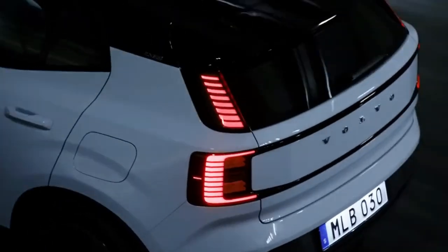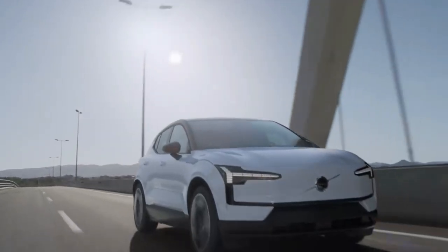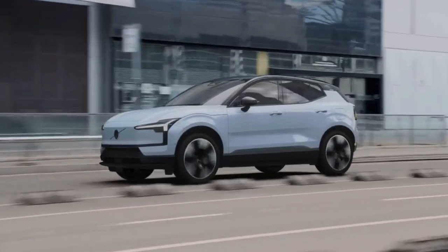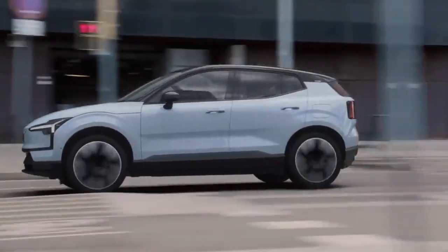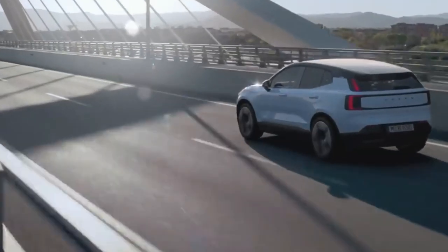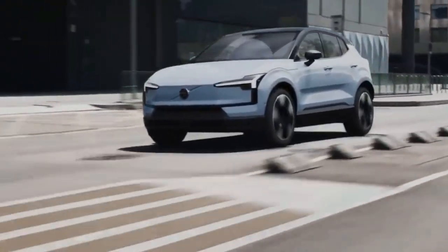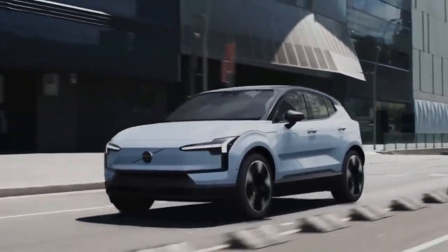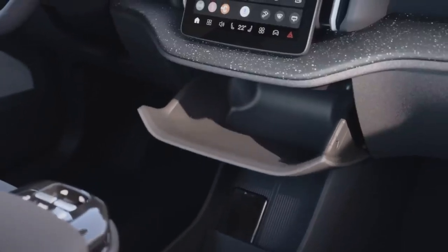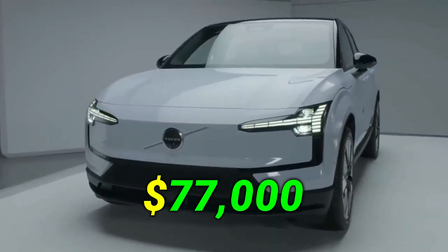It has two motors and all-wheel drive. It can accelerate from 0 to 60 miles per hour in 4.7 seconds, making it the fastest car Volvo has ever made. To keep production costs down, the company decided to share parts. The entry-level cars have a 110 kWh usable battery, which is less expensive to make than conventional cells. Entry-level Volvos are available for pre-order now, with cars starting at just under $77,000.